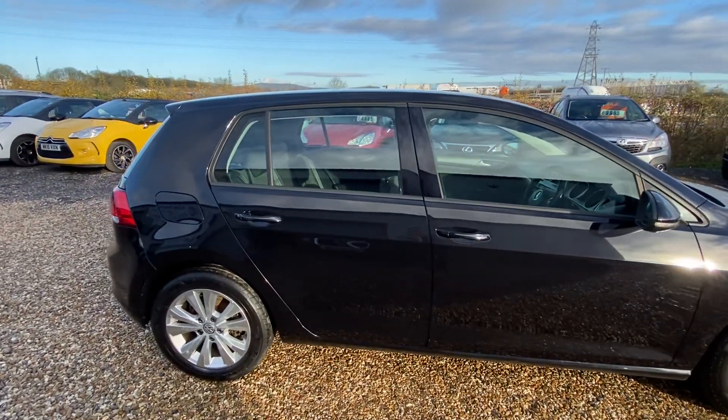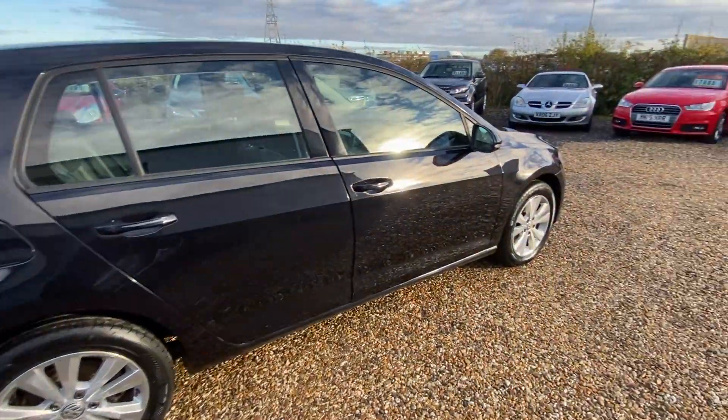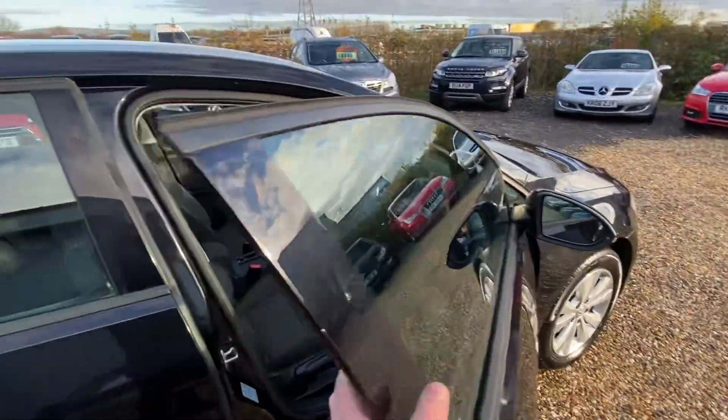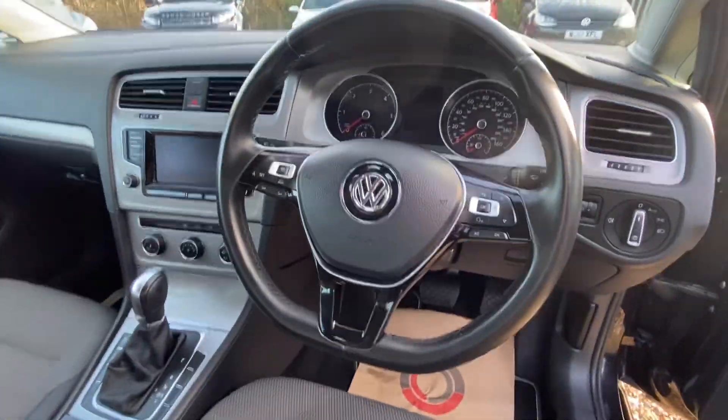It's in a really lovely condition, nice specification. Got alloy wheels, adaptive cruise control, automatic headlights, and a multifunction steering wheel.